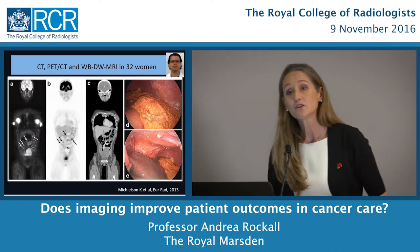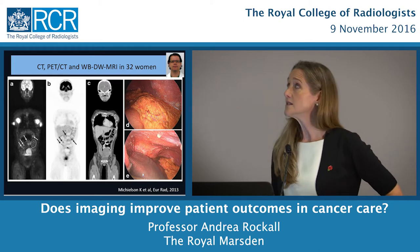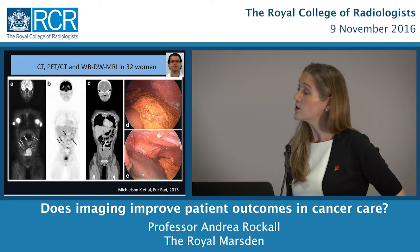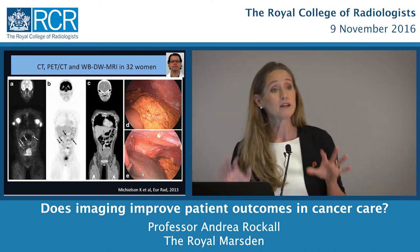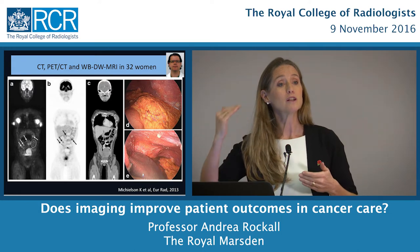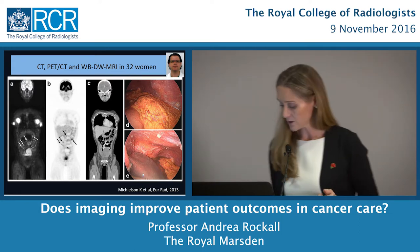There's a lot of research going on in this area. A group in Belgium is leading the way, comparing CT, PET-CT, and whole-body MRI to see which best predicts sites of disease in ovarian cancer, in order to improve preoperative planning.